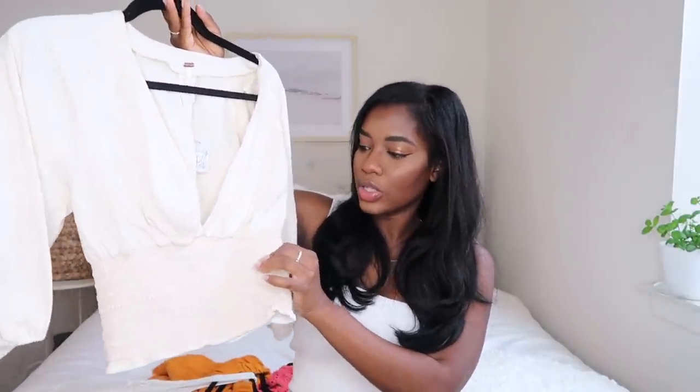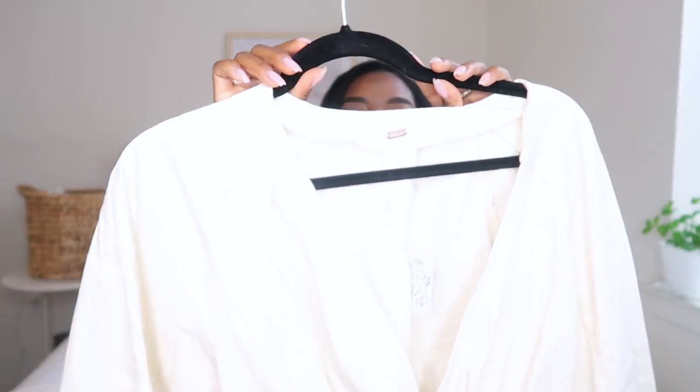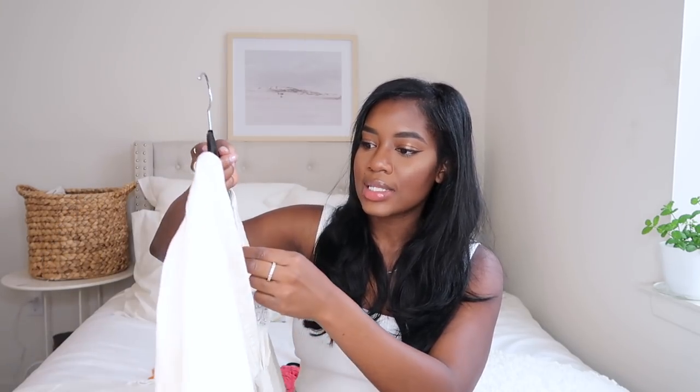The next item is a cropped balloon sleeve deep V top with a lot going on, and this retails for $108. It has ruching at the waist, so it's going to really cinch you in. Up close, this is what the shade looks like. I feel like I would just wear this with a dark wash jeans. It's definitely a thicker material — heavy — but I feel like it's still a cooling fabric so it should be fine. I got this in a size small.